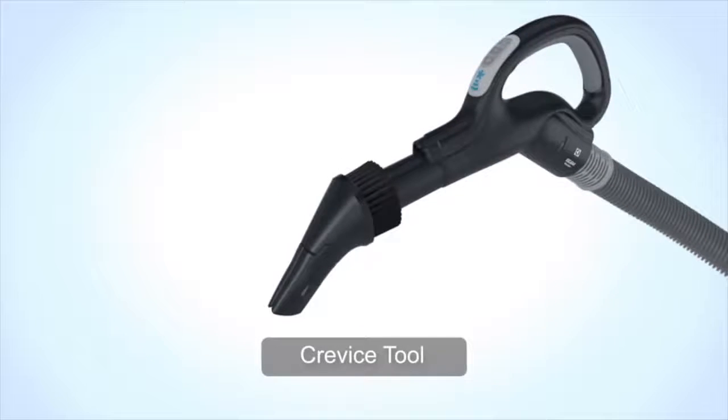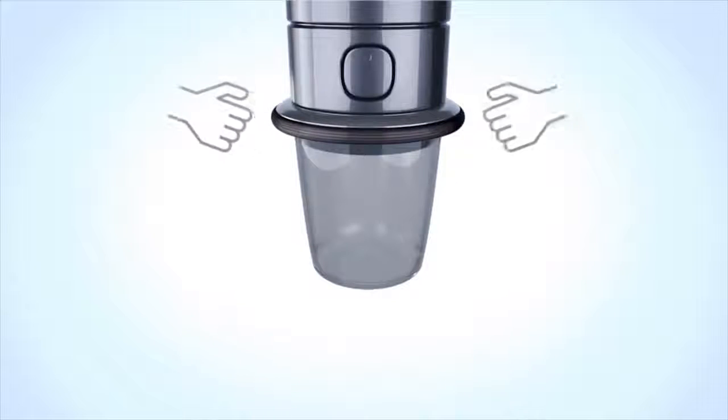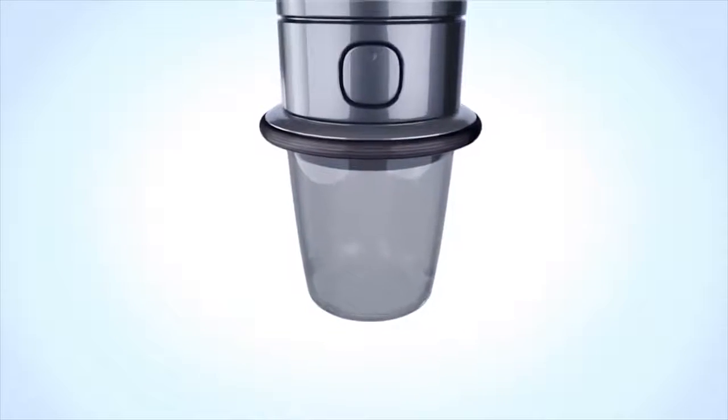The revolutionary 3-in-1 cleaning tool that saves you hours of work, and the press and release bucket system that is so easy to use you can send your teenage son out to the garage and have him dump out the canister for you.